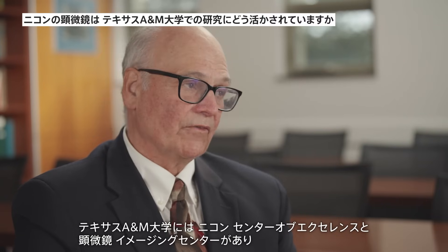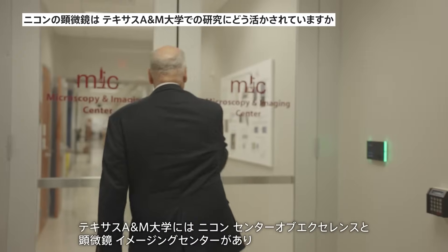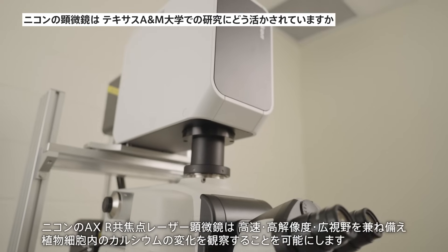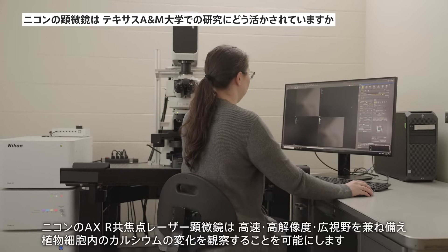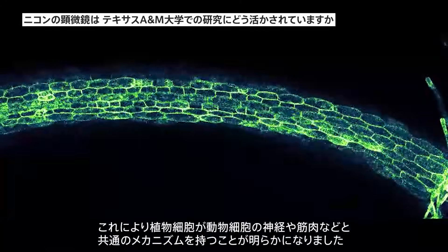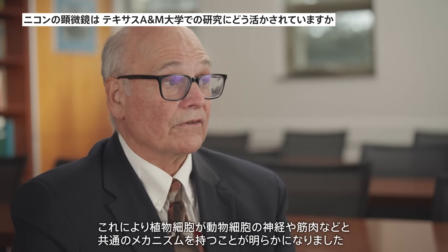At Texas A&M University, we are fortunate to have a Nikon Center of Excellence and a Microscopy and Imaging Center where researchers and students regularly use Nikon microscopes. The Nikon AXR Confocal Microscope, with its high speed, high resolution, and wide field of view, enables us to observe calcium oscillations in plant cells, revealing similarities with animal cells like nerves and muscles.